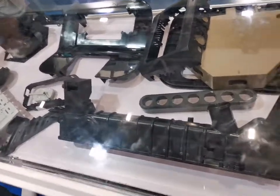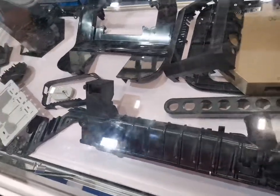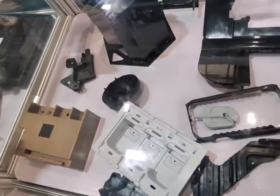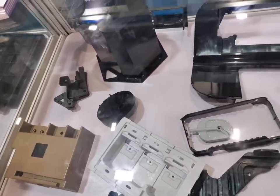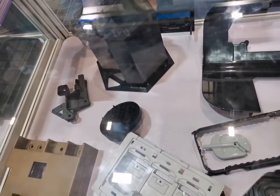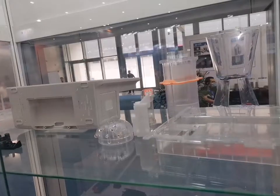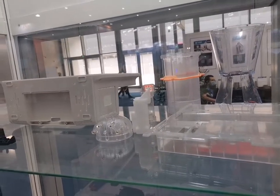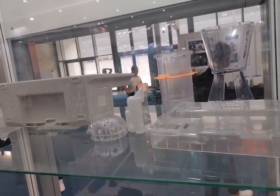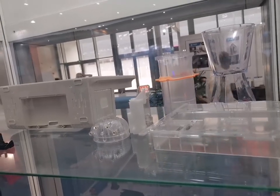You can see these parts are plastic components made for automotive and electronic applications, as well as medical devices. These samples are also made by plastic injection mold for medical devices.